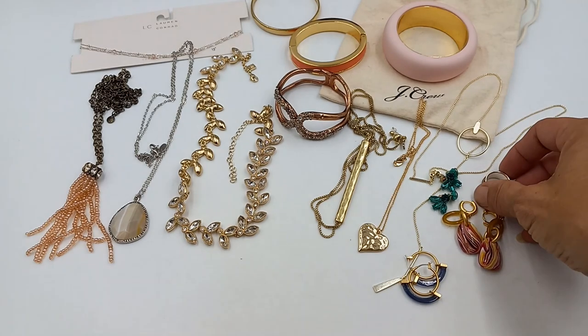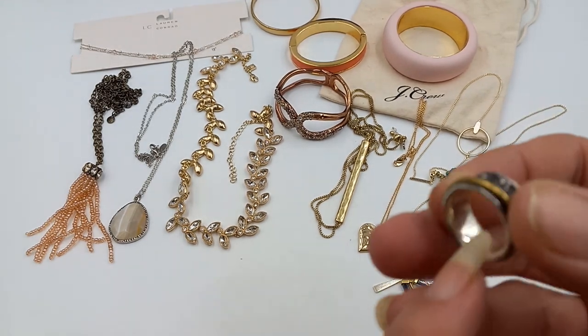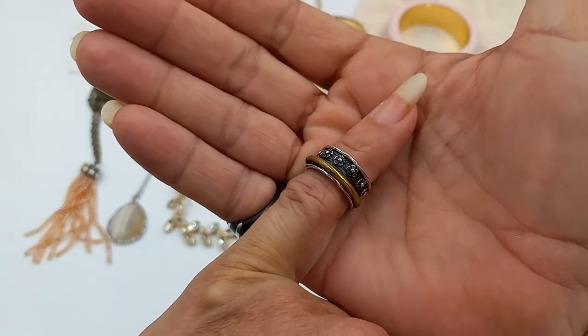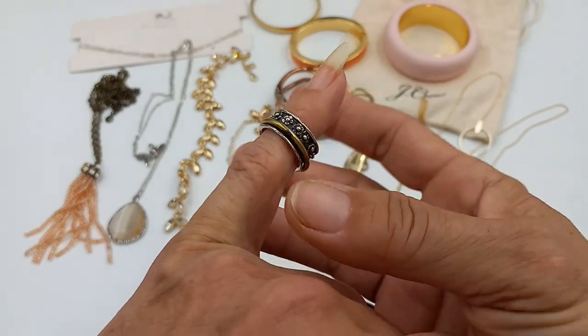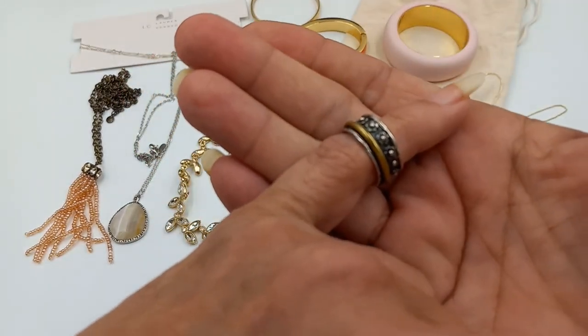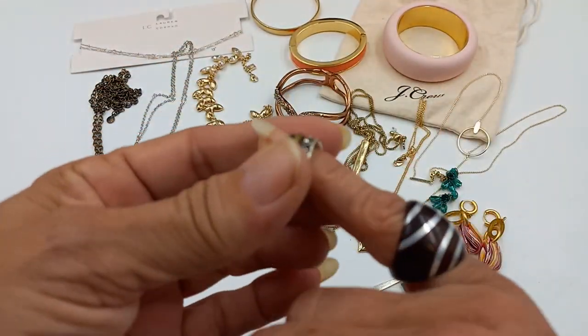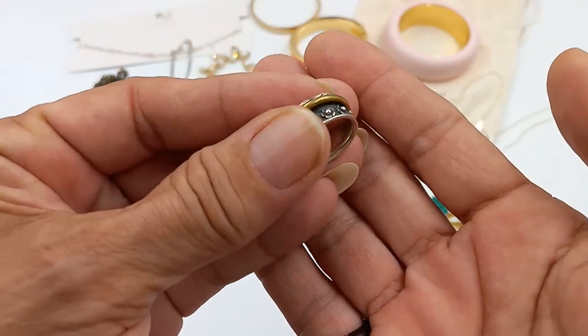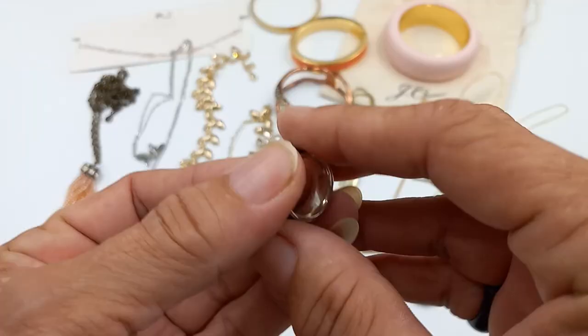The last item that came in the Kendra Scott bag is a spinner ring. It's a size five, sterling silver — I did test it — with a brass spinner. It is a band ring, size five. Pretty — I like it. Let's do that one for fifteen.